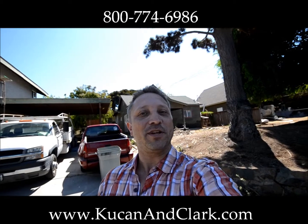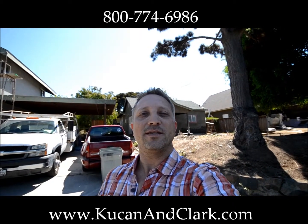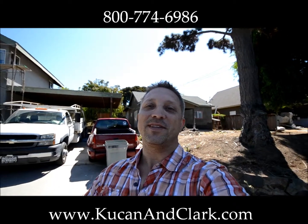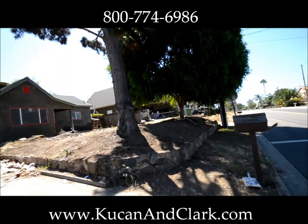Hey, welcome back. I'm Daryl Kukan with Kukan and Clark Partners, bringing you in on our Avocado Street project. This is a complete remodel — it's close to $90,000 — and there's a lot of stuff still to be done, but there's a lot of stuff that's already been done, so let me take you on through and show you what we're doing here.